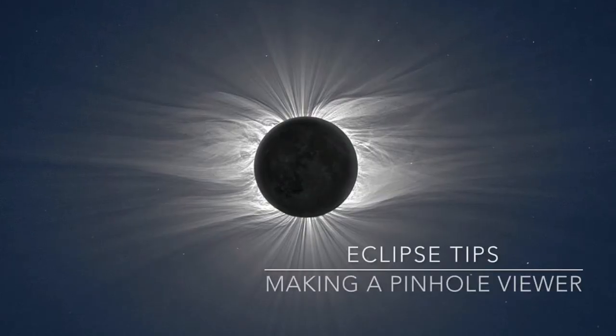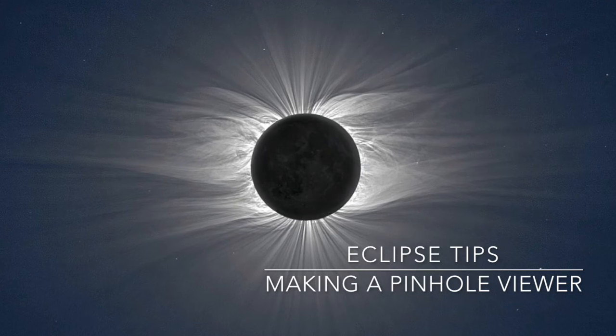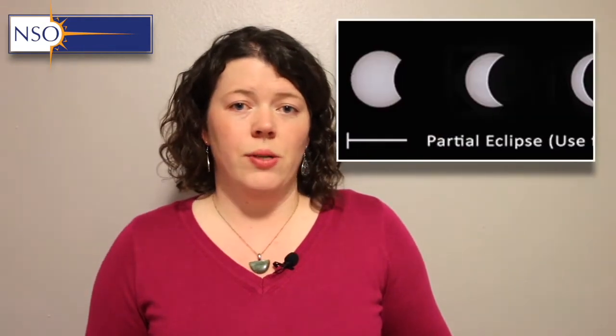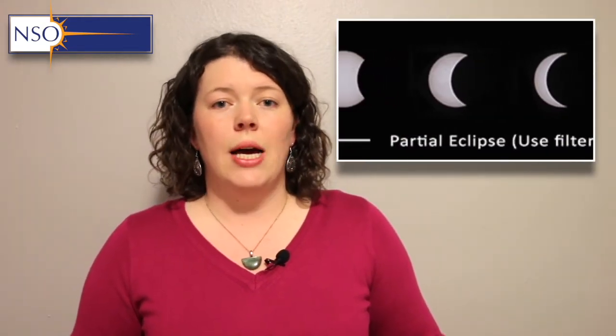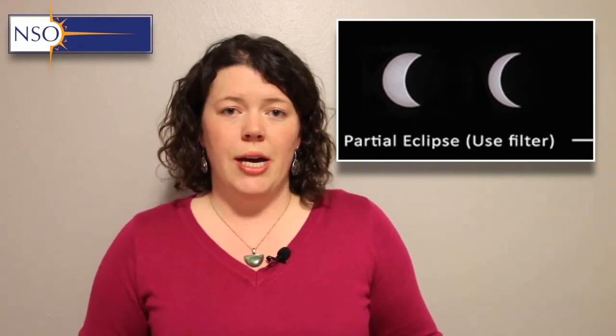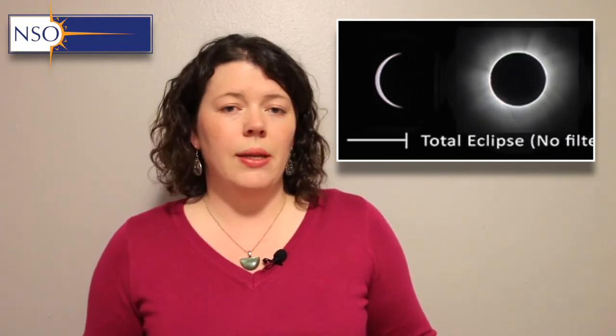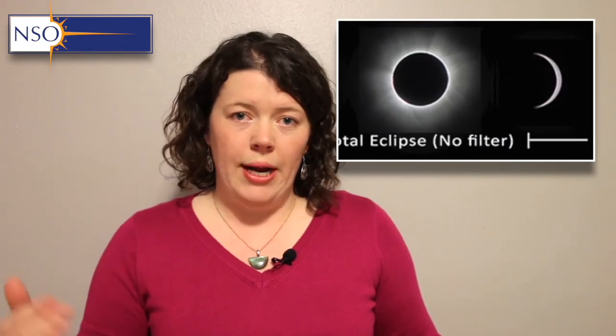So now that we've talked about some historic observations of the solar corona, how do we go about observing the solar eclipse ourselves? It's very important to make sure you have adequate eye protection. This is especially true if you are not on the path of totality — in that case you will require eye protection throughout the entire duration of the eclipse, whether looking directly at the sun or at an indirect projection.